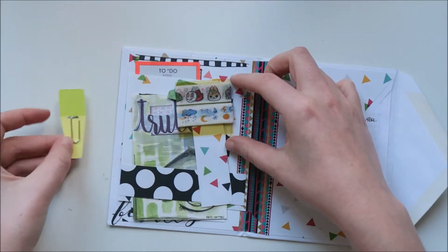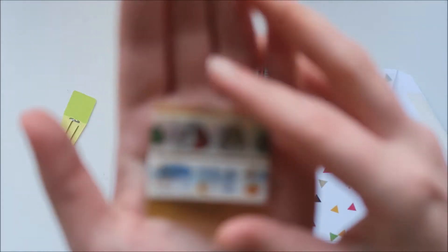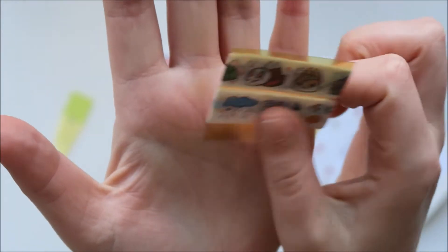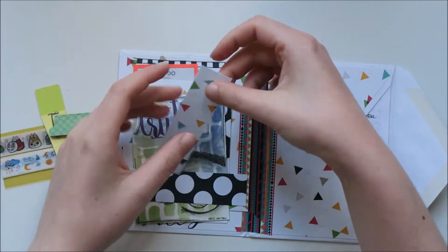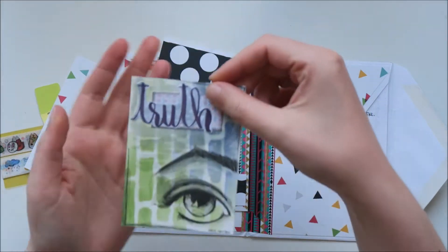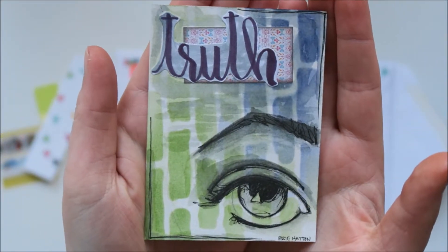So, a paper clip, some super cute washi tape. Look at this, guys — super cute. I can't wait to use this in my journal. A tab, some paper, and then this. I love this so much.